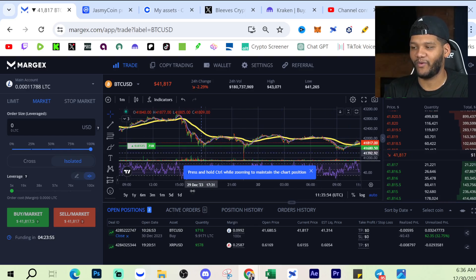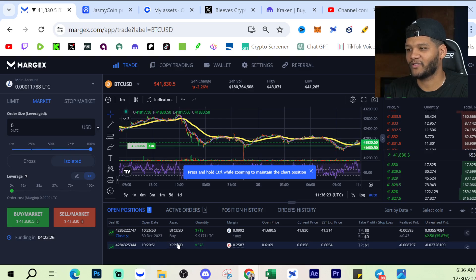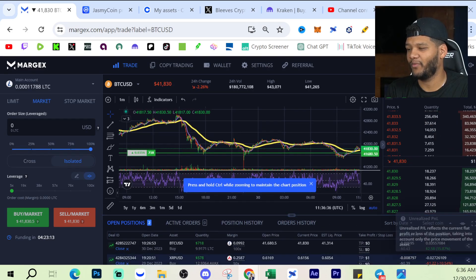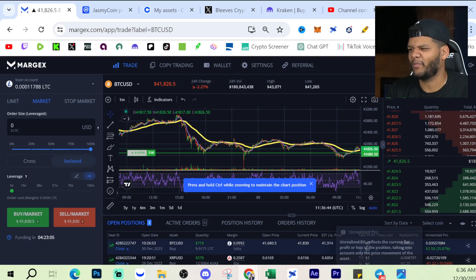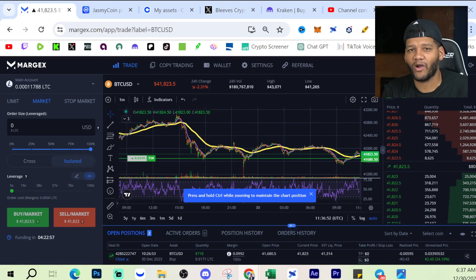Any position that you have open will show up in the open positions. For me, I have two positions open — $718 worth of LTC to buy BTC, and then I have 578 AVAX margin with a 25X margin on AVAX to give me $578 worth of XRP that I'm trading while leveraging AVAX. Currently I'm down on this position by 10%, but I'm up on the BTC position by 35%, or $2.58. A lot of times I'll trade with a lower amount, sometimes a higher amount — it all depends on what I see in the market and how confident I am.